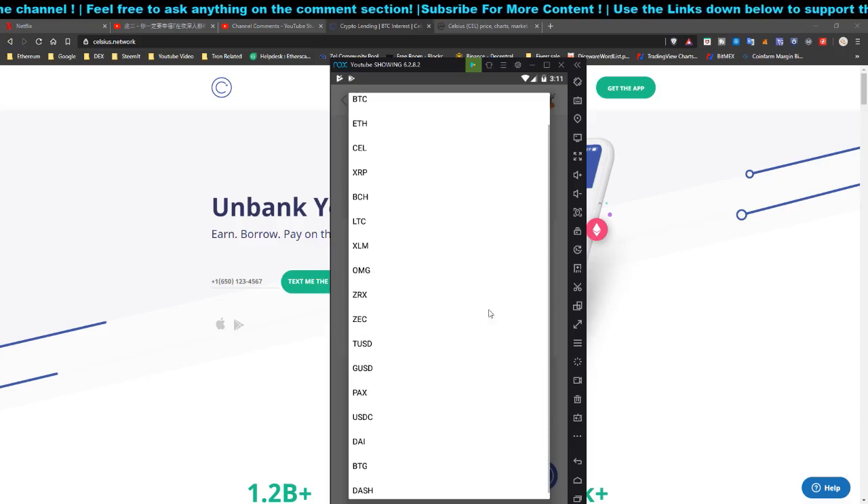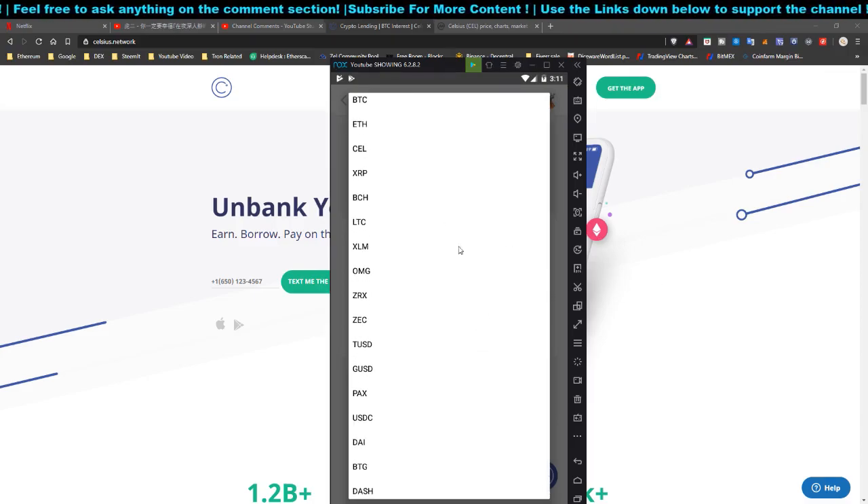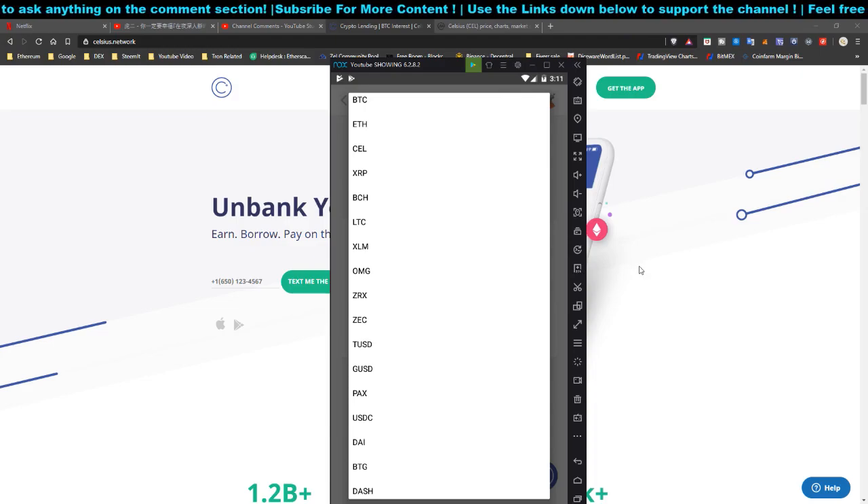You will need to deposit $1,000 worth of crypto. Sign up for your account, complete the KYC process, and then deposit $1,000 into the application within the first five days of account creation. You need to deposit $1,000 or above within those first five days.